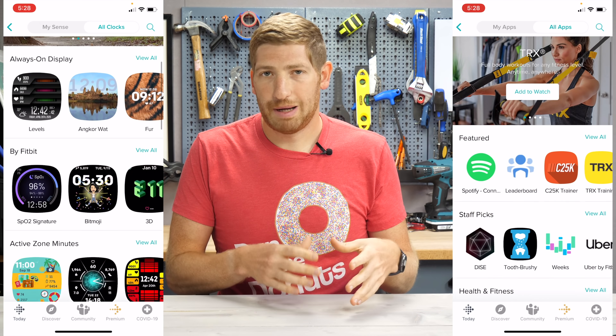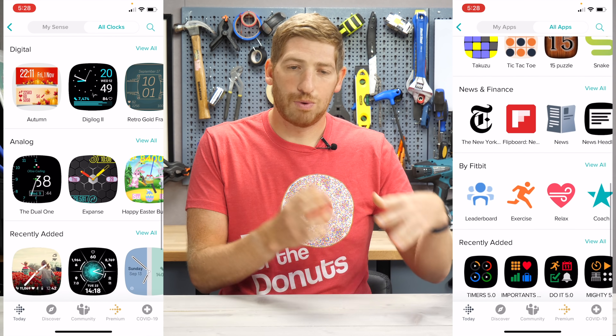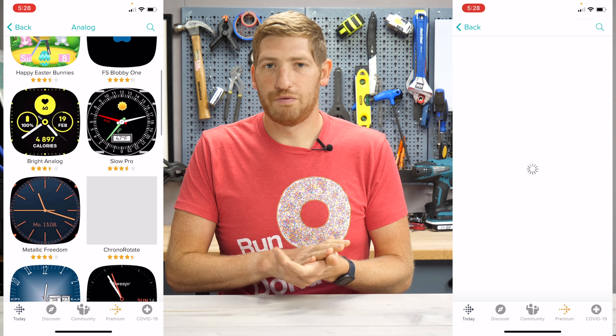Like those watches in the past, there's also the Fitbit App Store where you can download watch faces as well as regular apps. Most of the apps there, like most wearable apps, are pretty basic — kind of like cut-down versions of phone apps.